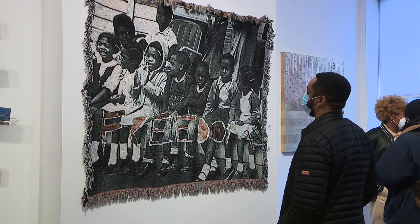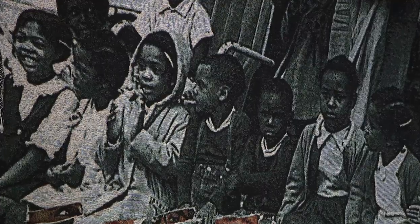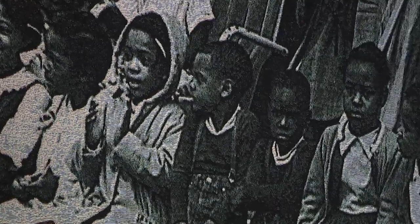One of the things that we're pointing out in this exhibit is that Black history is 365 days a year. And what we're asking the community and everyone to look at is how the way that they are living now, how that's contributing to future history.